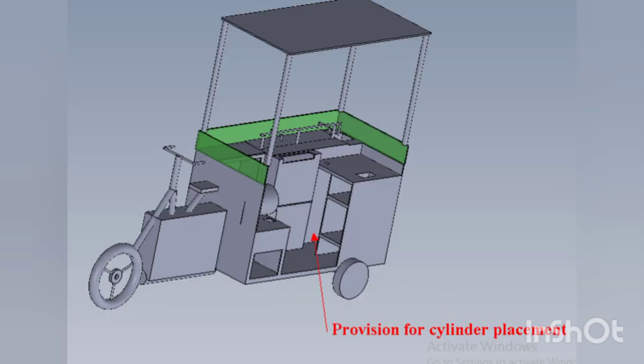Shelves are provided to place utensils and other storage items. The white space is given so it will be more comfortable and convenient to work and place things.